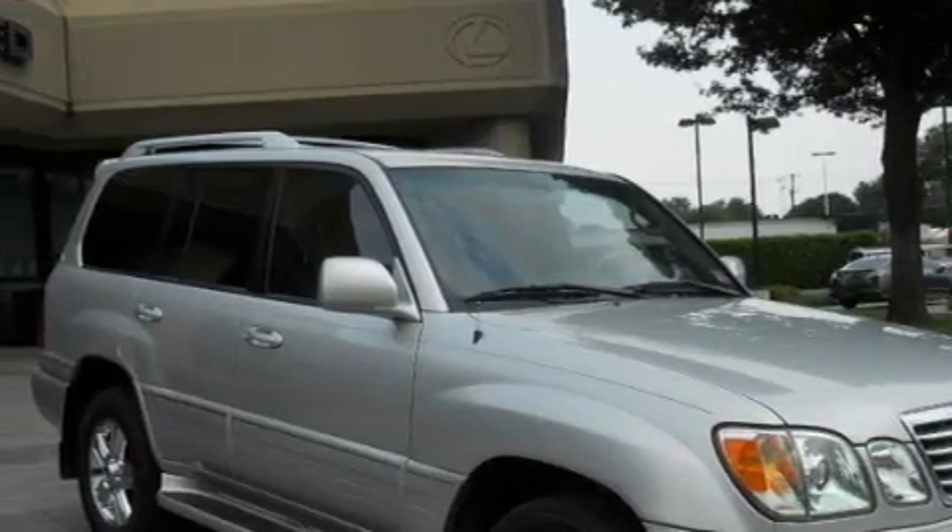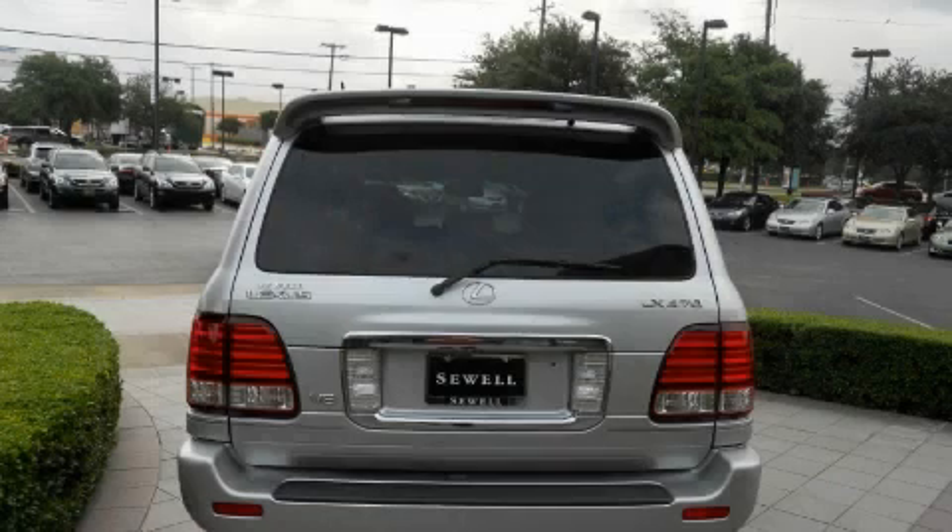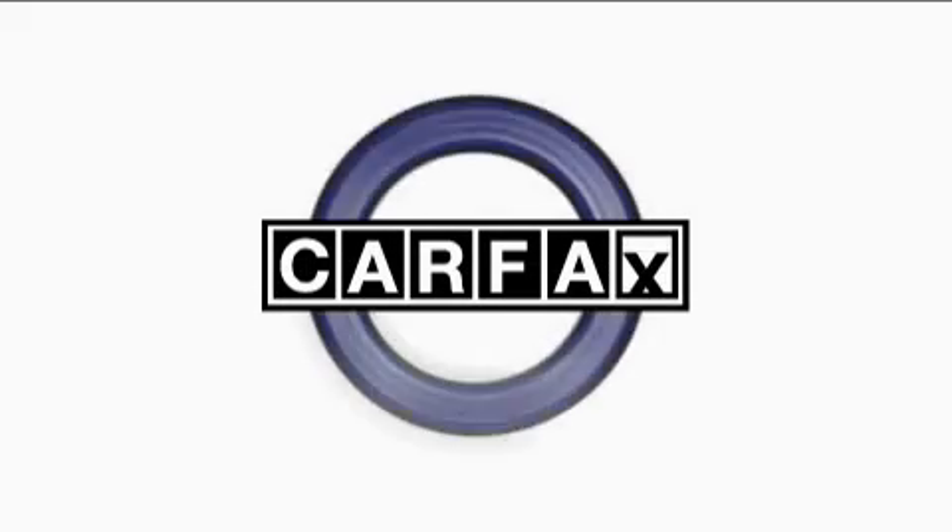Its top features include memory settings for the side view mirrors, a sunroof with a sunshield, a DVD player, a premium audio system, a low tire pressure indicator, and rear impact crumple zones. This automobile's stylish design always looks great. This Lexus has had only one owner, and it qualifies for the Carfax buyback guarantee.